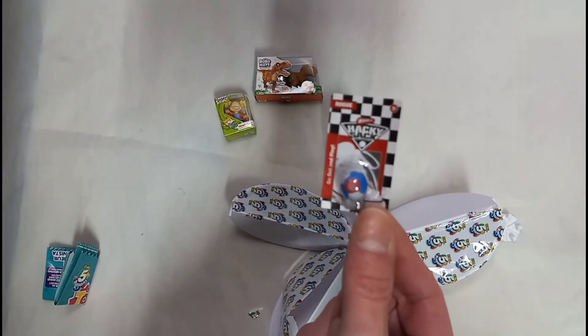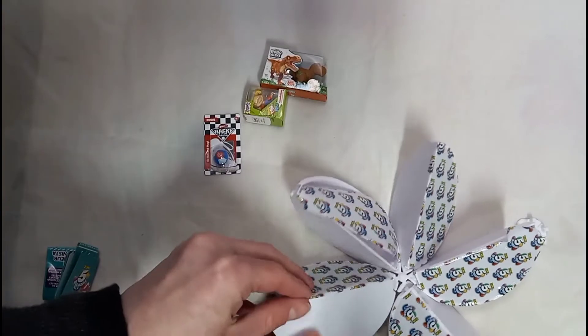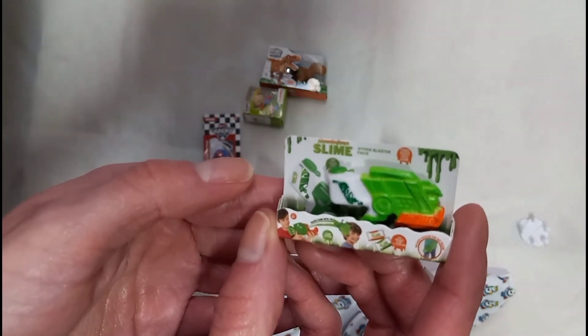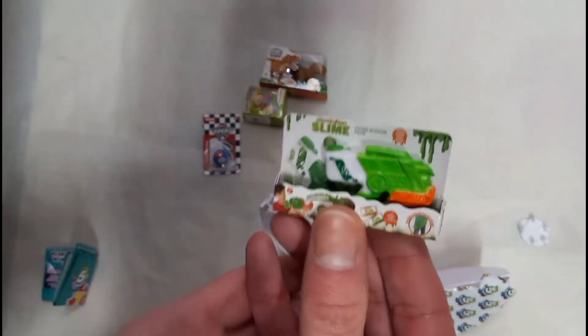Oh, a hacky sack! I remember these — this is a long time ago, I remember hacky sacks. Here's that one. Oh, slime! I remember this. That is pretty awesome, check that out. And that guy — that's pretty cool.